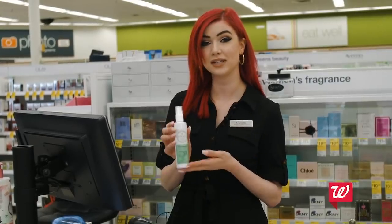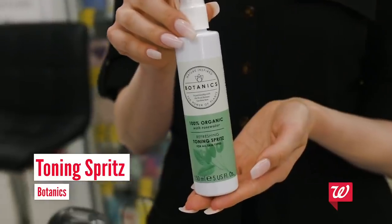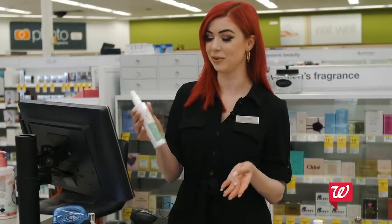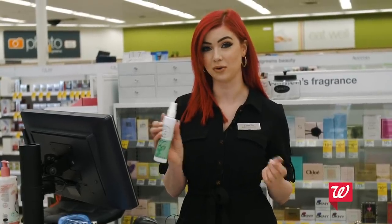Next I'm going to be using the Botanics Toner. I've never really seen a toner with a spray bottle, so I really like this — you don't have to use little cotton rounds and wipe it on your face, you can just spray it. It also has rose water in it so it's really good and calming on the skin, and this line is 100% organic.